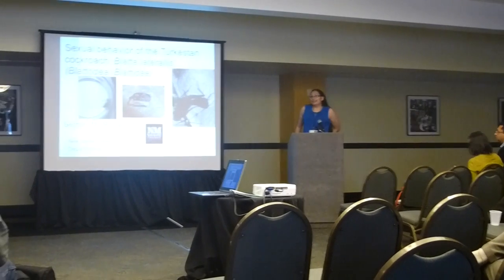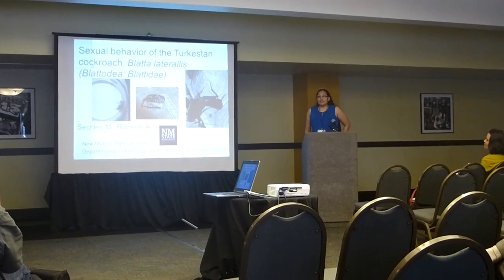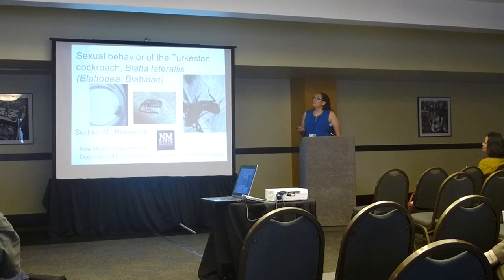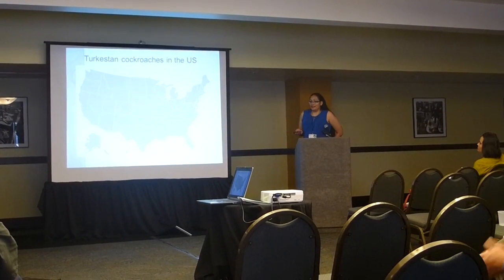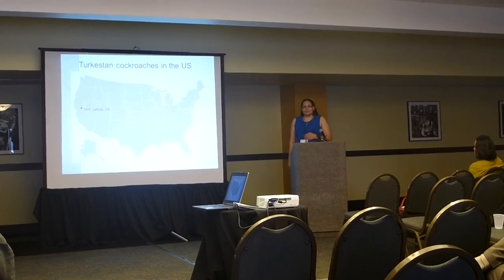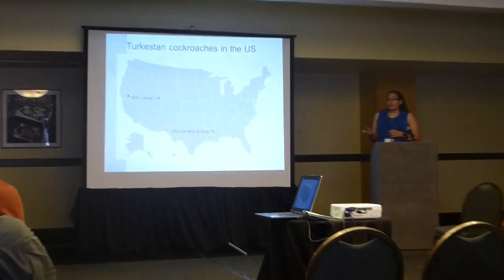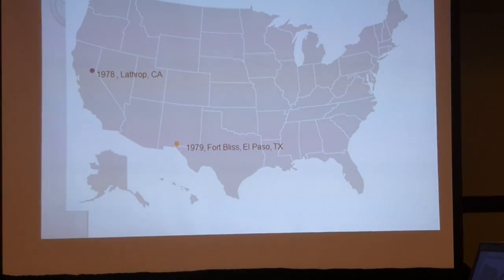Before 1978, there were no turkestan cockroaches in America. They originated from the Middle East, Southern Asia, and Northern Africa. In 1978, in Lathrop, California, we found them at Sharpe Army Depot for the very first time. One year later, they were found in El Paso, Texas, at Fort Bliss, which is another military base.